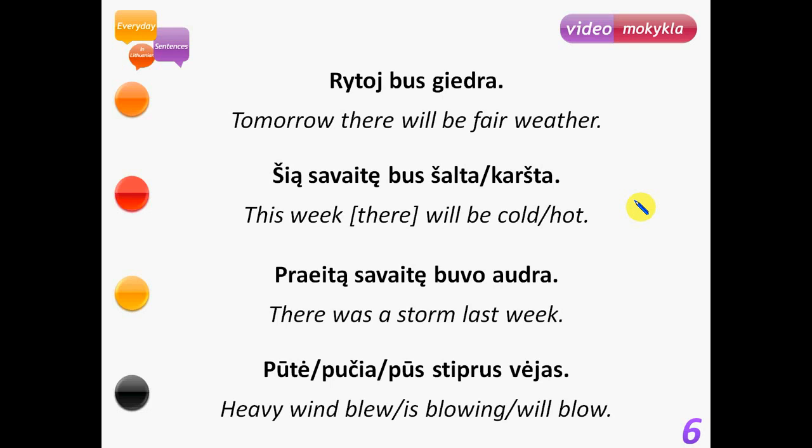Šią savaitę bus šalta – this week there will be cold. Šią savaitę bus karšta – this week will be hot. Praeitą savaitę buvo audra – there was a storm last week. Audra is a storm. Pūtė stiprus vėjas – heavy wind blew (past tense). Pučia stiprus vėjas – heavy wind is blowing (present tense). Pūs stiprus vėjas – heavy wind will blow (future tense).